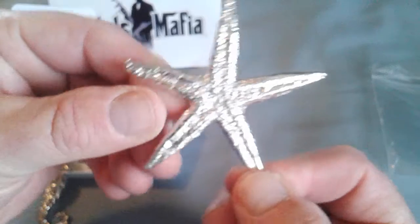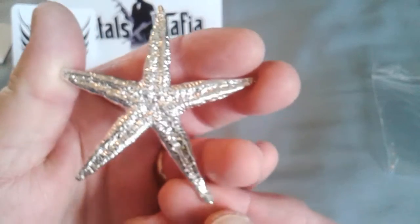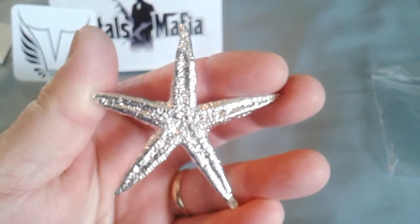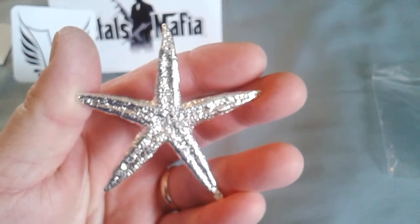Okay everybody, wanted to keep this short. Go to Metals Mafia, check out Mrs. Vulcan and all the other great pours. Got some great stuff for sale, check out the classifieds. Thanks everybody, have a good one, bye.